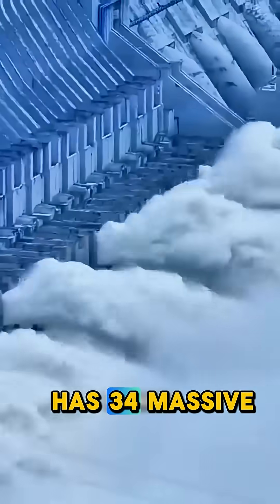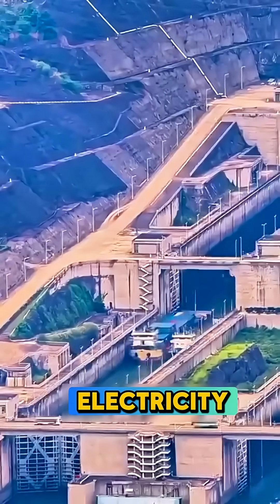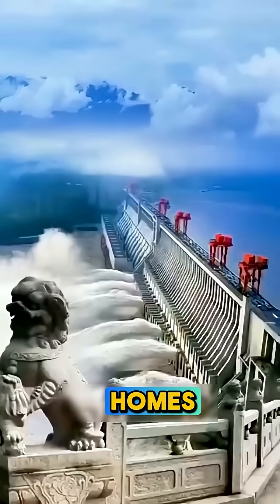Inside, the dam has 34 massive turbines that turn rushing water into electricity. It can generate 22,500 megawatts — enough to power over 80 million homes.